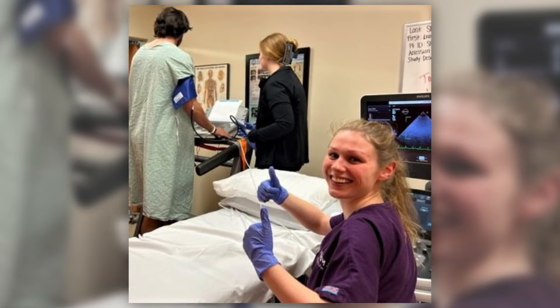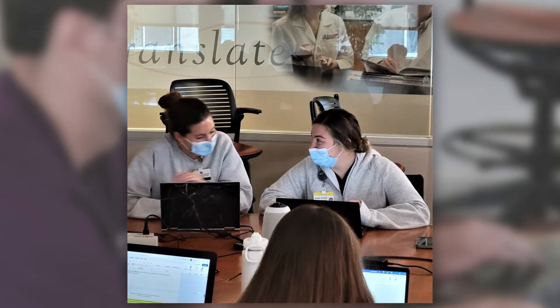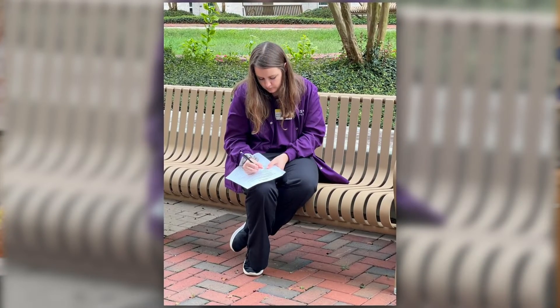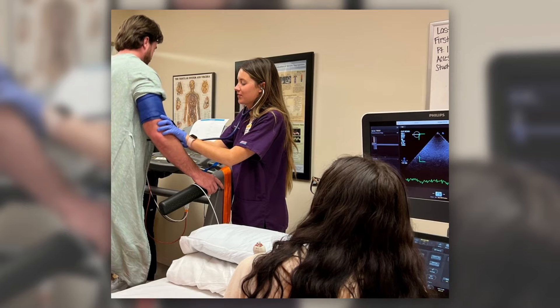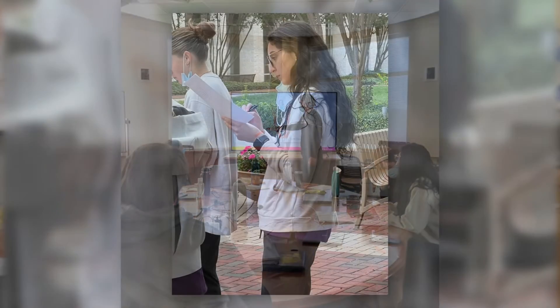I would say the growth from last August when we started till now has been insane. It's a lot more than I would imagine, especially with the fast-paced learning environment. You are learning a ton of stuff and retaining a lot of information at one time. It's been crazy to see going from not knowing anything about ultrasound or how to scan to being able to do a multitude of tests efficiently and at a high level.